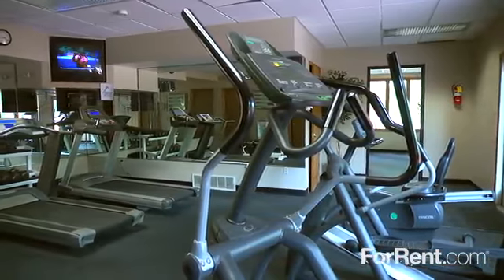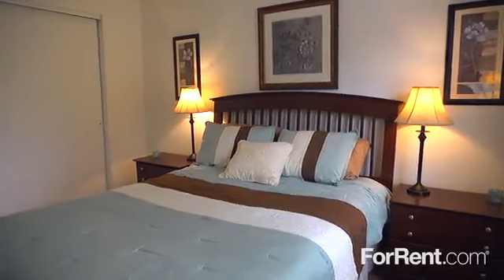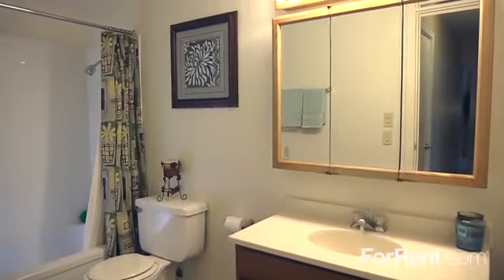Our fully-equipped fitness center was designed to take your workout to the next level. Gray's Lake offers one-, two-, and three-bedroom floor plans with plenty of extras, including wall-to-wall carpeting in large closets, as well as beautiful bathrooms with lots of space for storing essentials.